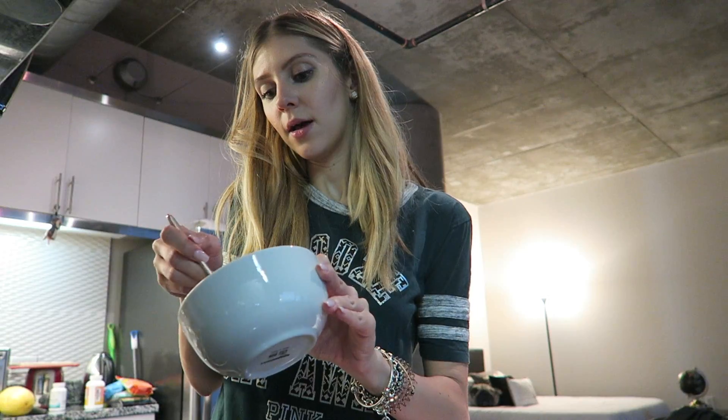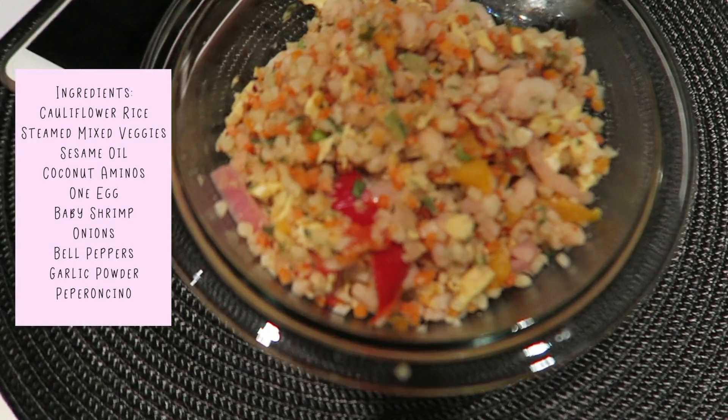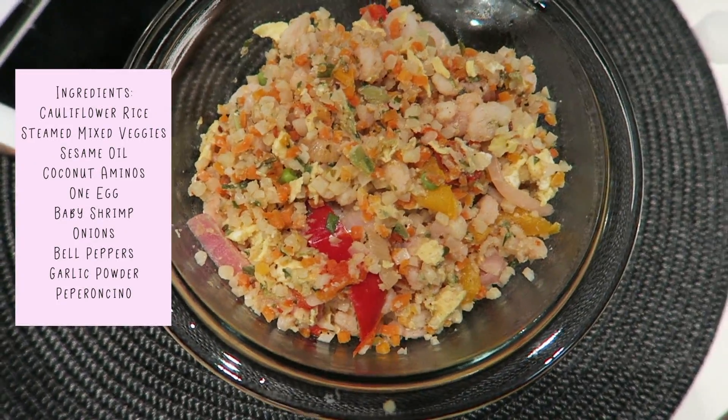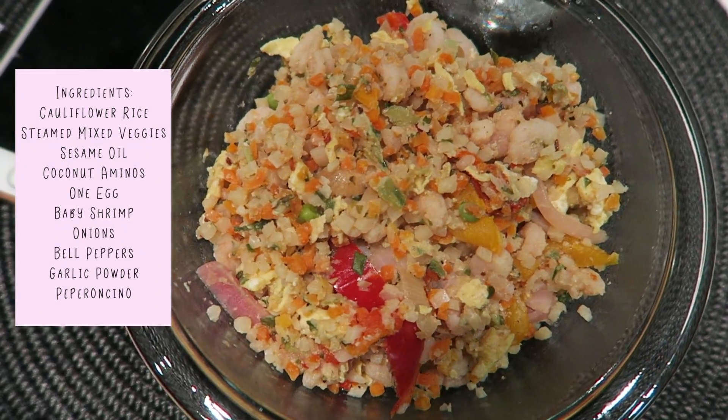For dinner today I'm going to make a cauliflower shrimp fried rice because I bought baby shrimp for the first time and thought it would be cool to try them out. I'm just beating one egg and I'll start that cooking before I put everything else in. Here is my shrimp cauliflower fried rice with bell peppers and onions — it's going to be amazing, it smells amazing, it's super warm and I can't wait to eat it. Normally when I have dinner I watch a TED Talk, listen to a podcast, or watch Netflix. Today I'm going to watch a TED Talk called 'How I Found Myself Through Music.'